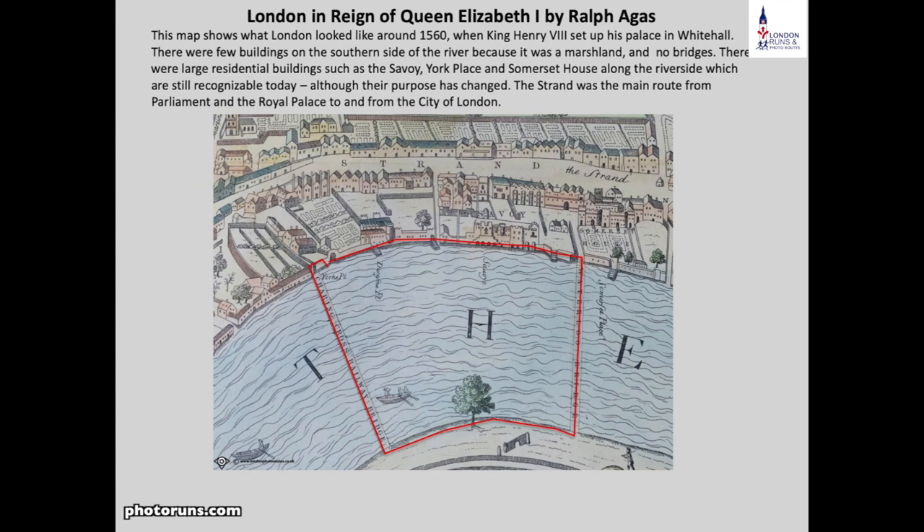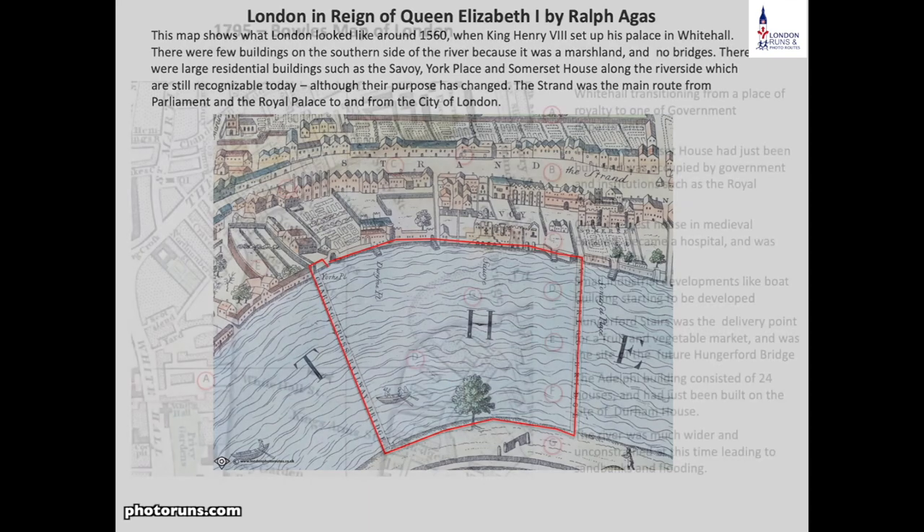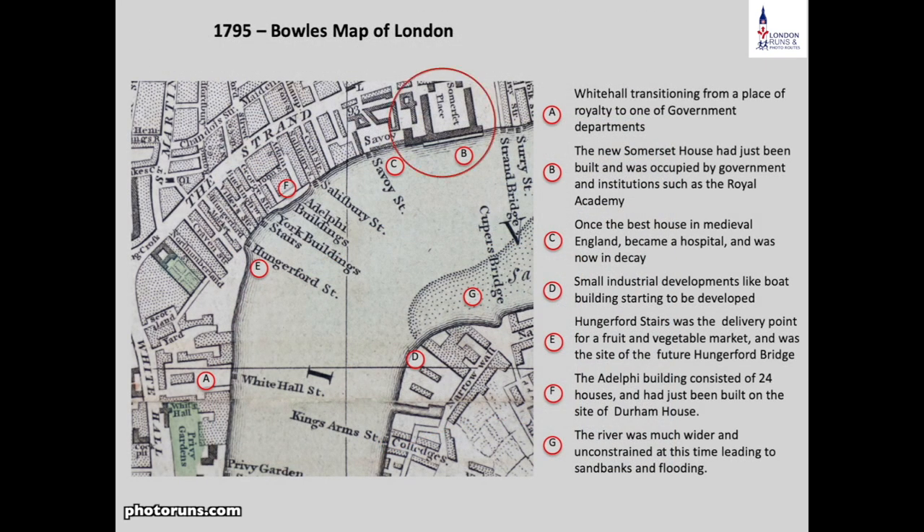Whereas there was nothing on the north side in 1560, there was a lot going on on this side of the river. You had Savoy Palace which had been built here, Somerset House, Durham House, and Whitehall Palace — this is where nobility had their houses fronting the riverside. The map of 1775 shows Somerset House as it looks today, a new building created for government departments. The Savoy had become a hospital and was quite dilapidated, and the rest of the buildings had become more accommodating for the ever-growing size of London.